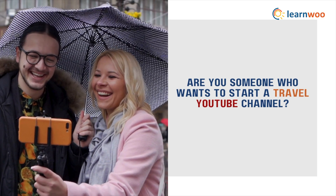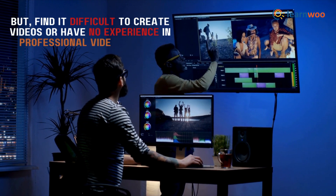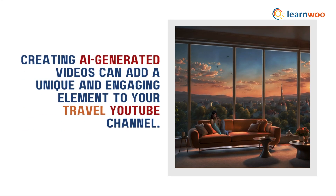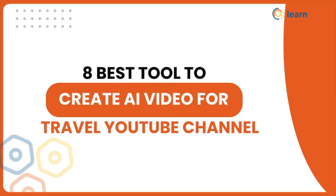Are you someone who wants to start a travel YouTube channel but finds it difficult to create videos or has no experience in professional video editing? Well, you can easily create travel videos using AI. Creating AI-generated videos can add a unique and engaging element to your travel YouTube channel. Here are the 8 best tools to help you create AI videos for your travel YouTube channel.